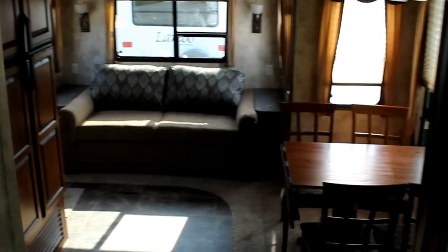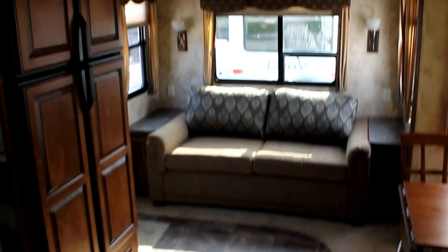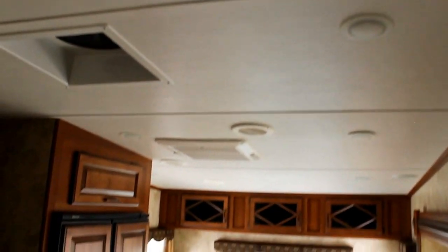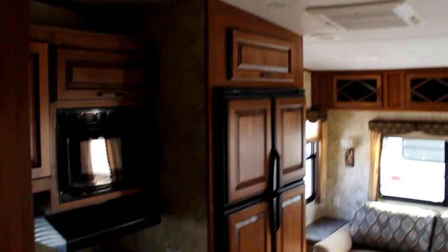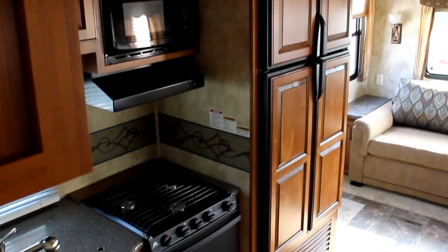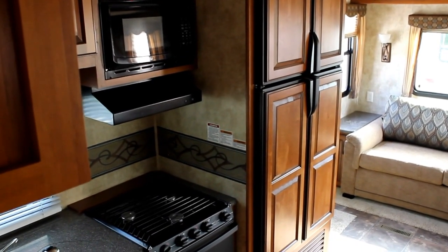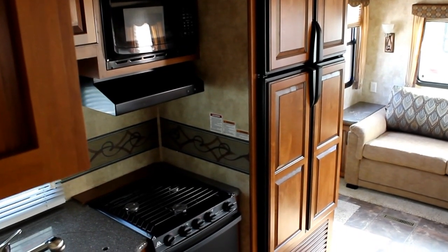As we walk back out into the main unit, you'll notice the amount of living space for such a short fifth wheel. You will not feel closed in in this unit. Some great highlights: all recessed lights along the roof line, a fantastic fan, absolutely beautiful woods, triple slide, four door fridge — unheard of in this length.